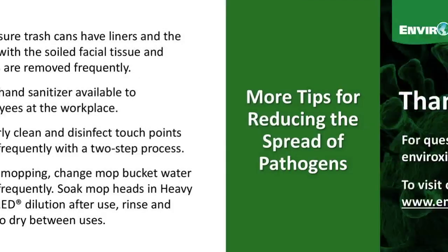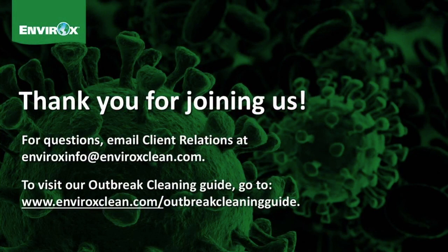As you can see, with emerging pathogens, the answers are not always crystal clear. We will continue to keep new information on COVID-19 updated on our website and recommend you go to the CDC — the URL is on our online outbreak cleaning guide. Please contact us if you need any assistance. For questions, email our client relations team at enviroxinfo@enviroxclean.com. To visit our outbreak cleaning guide, go to enviroxclean.com/outbreak-cleaning-guide.